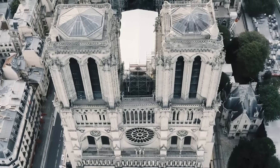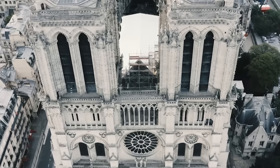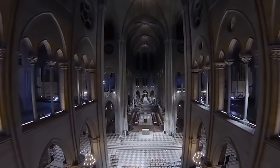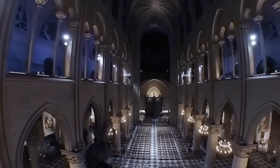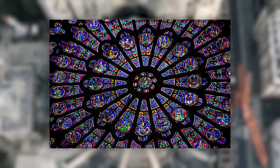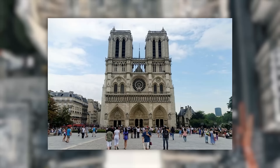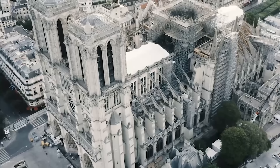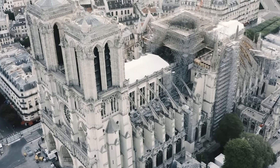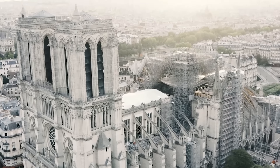The façade features three wide portals, each adorned with a profusion of Gothic carvings, and above, a row of gargoyles adds to its dramatic appearance. The interior of Notre-Dame is vast, housing three spectacular rose windows that boast some of the most extensive and vivid medieval stained glass in the world. The largest, the south rose window, is a particularly impressive feature measuring about 12.9 metres in diameter. The cathedral's two towers were once accessible to the public, offering panoramic views over Paris, and its spire, added in the 19th century by architect Eugène Viollet-le-Duc, became a beloved part of the Parisian skyline before it was destroyed by fire in 2019. Despite recent damages, Notre-Dame remains a potent symbol of French heritage and Gothic architectural achievement.